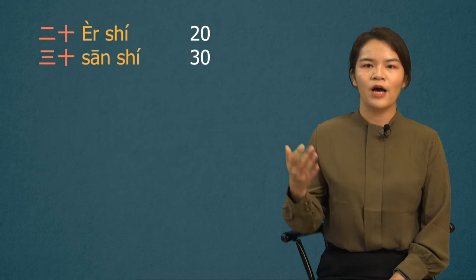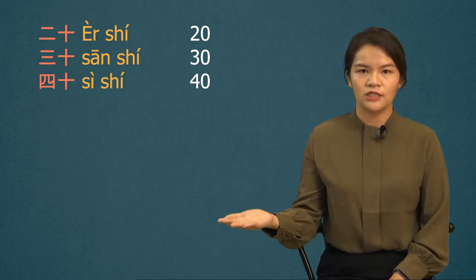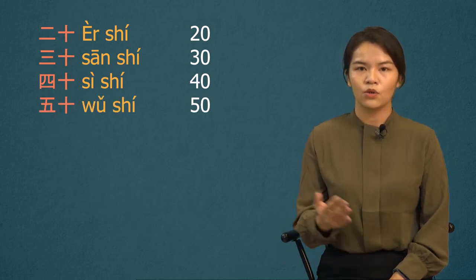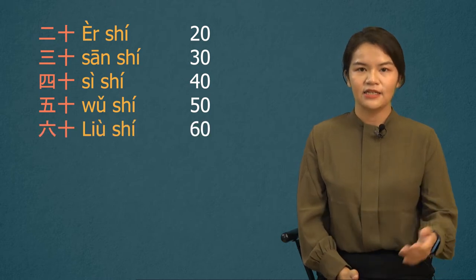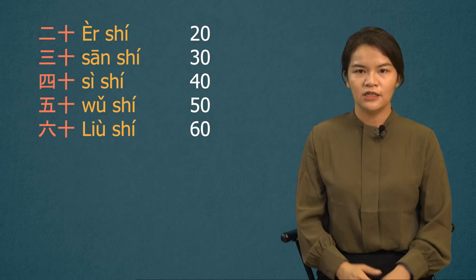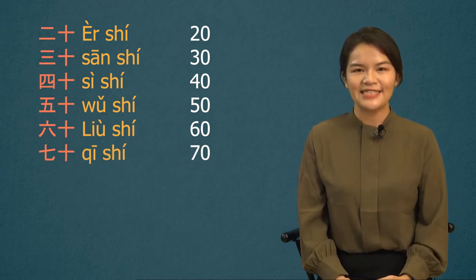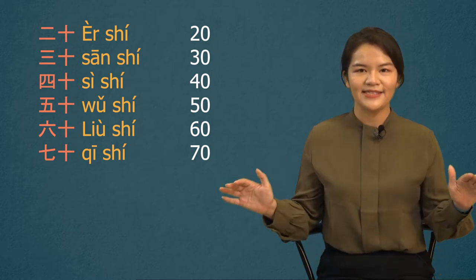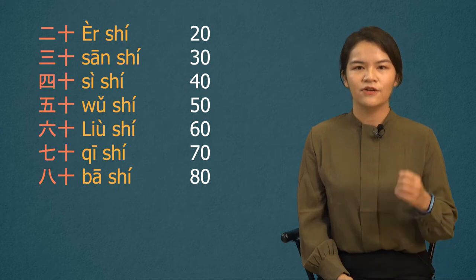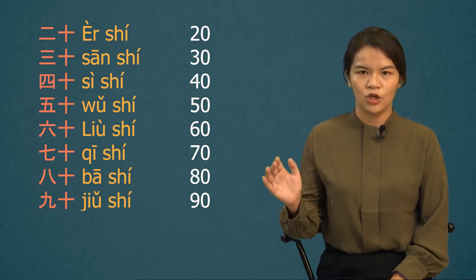How about 40? 四十. 50? 五十. 60? 六十. And 70? 七十. Same pattern — 80 is 八十. And last one, 90 is 九十.